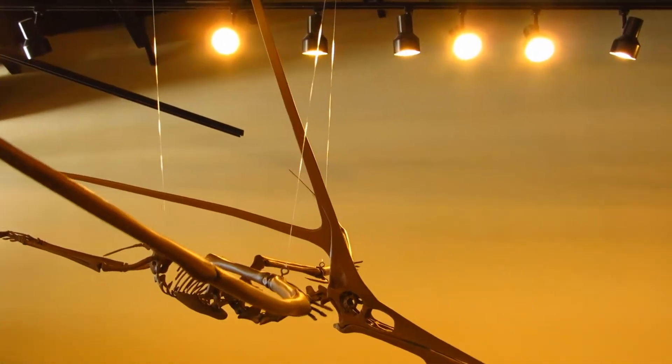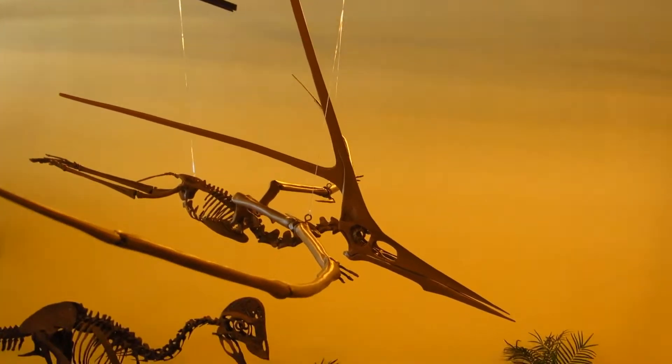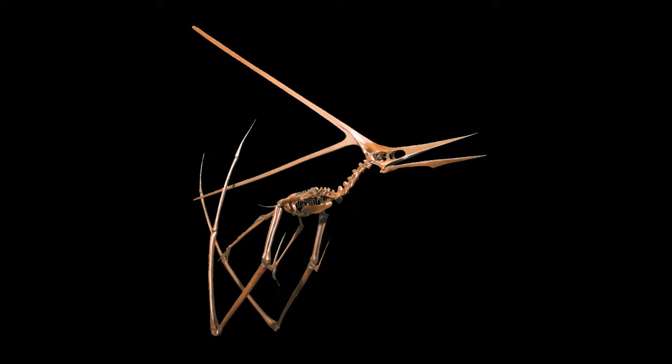It only has three wing phalanges, unlike Pteranodon and most other pterosaurs, and has a uniquely shaped deltopectoral crest on the humerus.